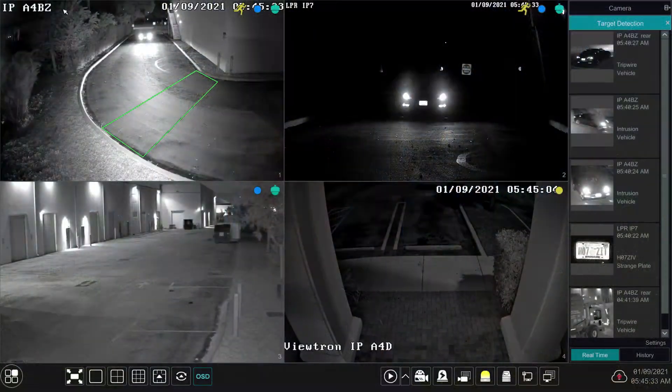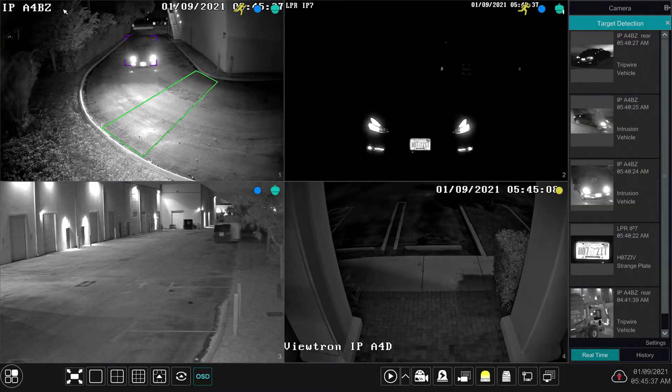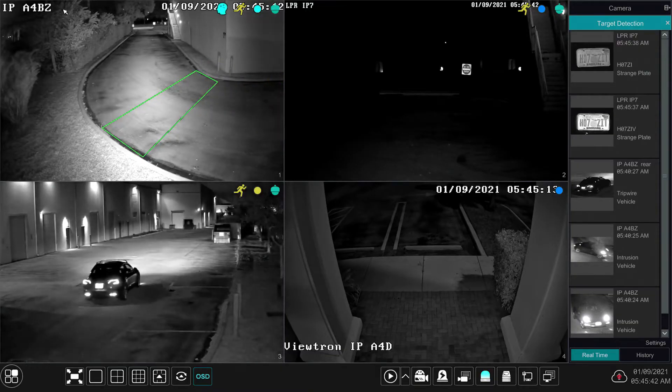The two AI security cameras up top monitor this back area behind our warehouse here. I have those configured after hours to detect when vehicles and humans come through this area, because really no one has any business back here when we're closed.